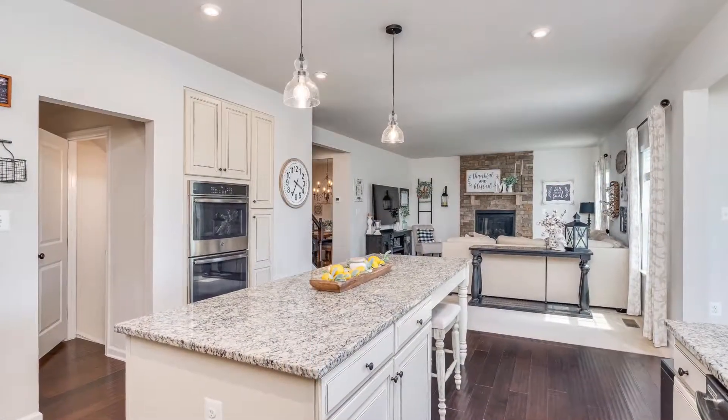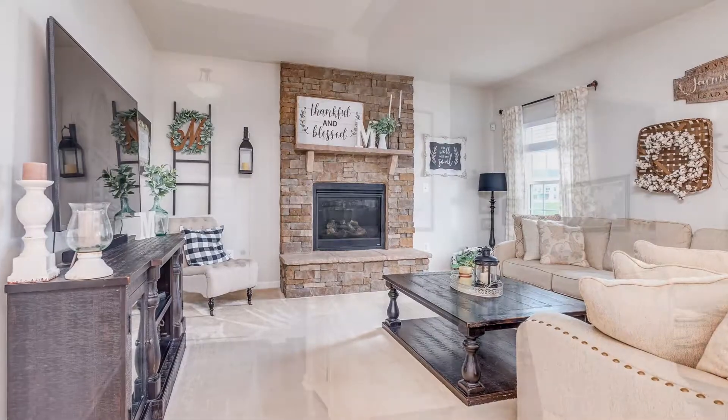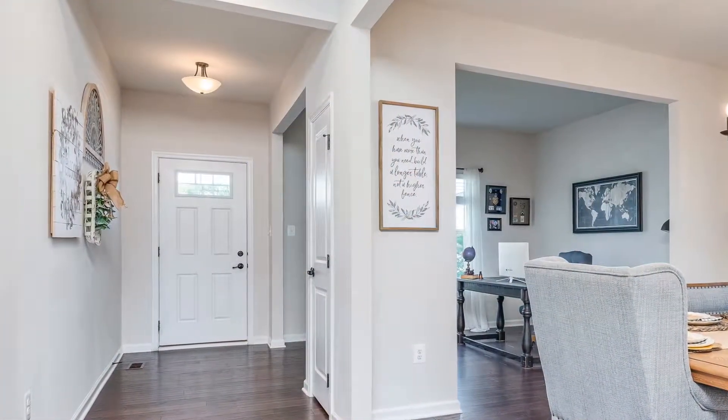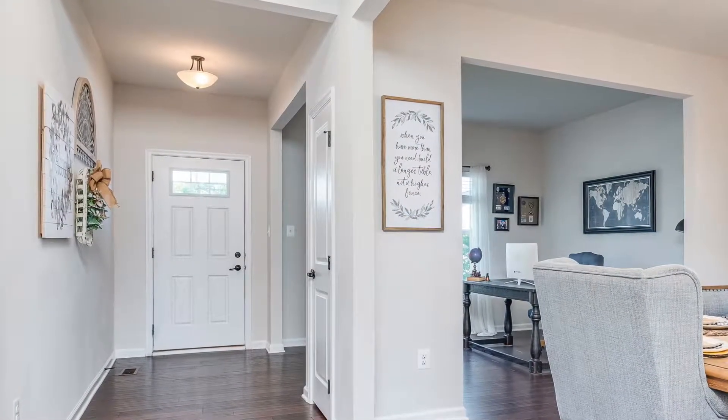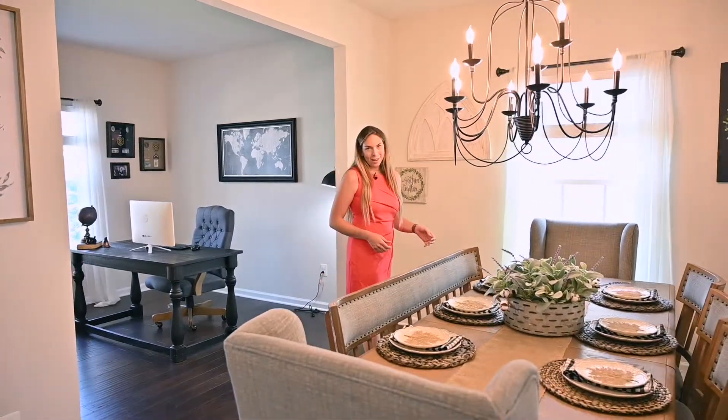This original homeowner spared no expense with the upgrades throughout this home. Walking through the front door you will see a spacious entryway. Another special feature is once you come into this beautiful foyer, you have a great office area that opens up into a beautiful formal dining area.